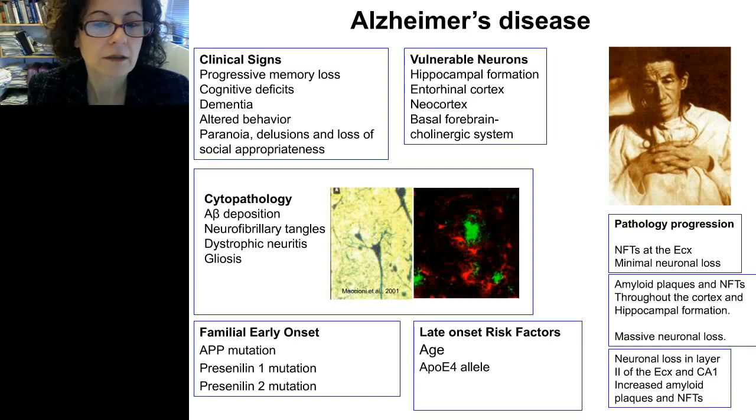The vast majority of Alzheimer's cases are the late-onset sporadic form. The main risk factors are age and the APOE4 allele. In terms of normal pathological progression, neurofibrillary tangles appear in the entorhinal cortex with minimal neuronal loss at earlier stages. Later, amyloid plaques and neurofibrillary tangles spread throughout the cortex and hippocampal formation, with massive neuronal loss in these areas, particularly in layer 2 of the entorhinal cortex and the CA1 region.